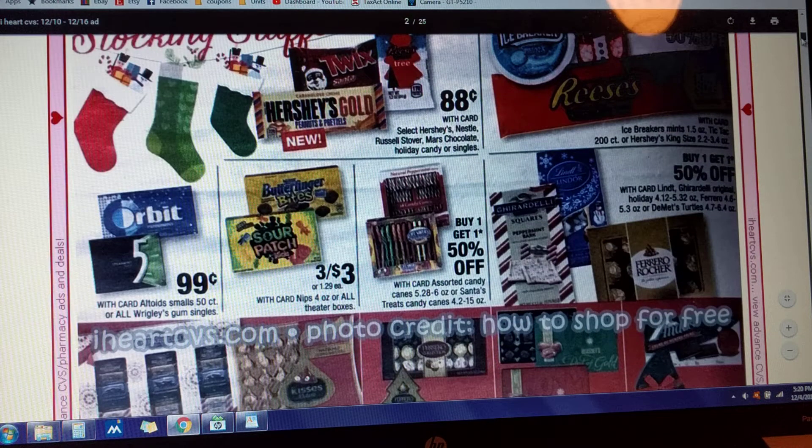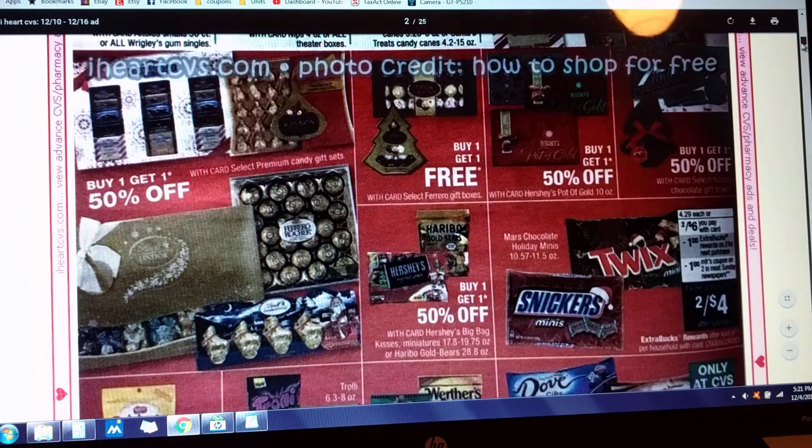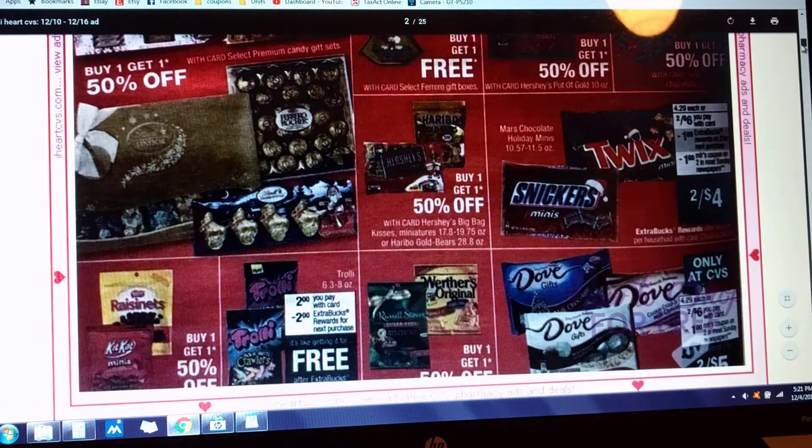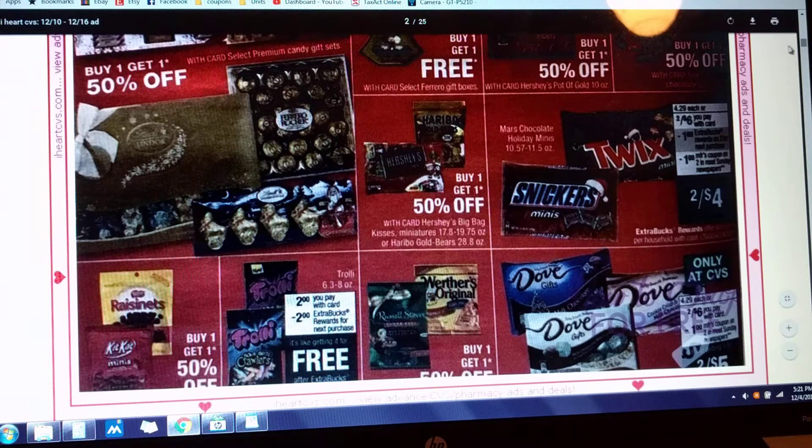We've got some candy deals. Snickers and Twix, two for $6. There's a dollar off of two in most manufacturer coupons coming out, and then you get a dollar back in Extra Care Bucks. The Trolley candy is going to be priced at $2 — the 6.3 to 8 ounce packages — and then you're going to get the $2 back. There's no limit stated on this deal right now; it's probably a limit of one.